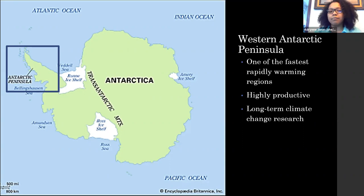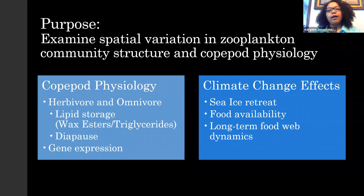This region has been subject to a lot of long-term climate change research, trying to see the effects that climate change has on the polar region. The purpose of my project was to examine the spatial variation in the zooplankton community structure and copepod physiology. It's actually part of a larger study that my mentor is doing on copepod physiology.